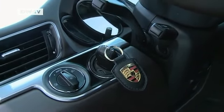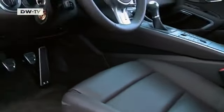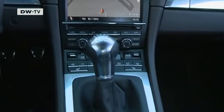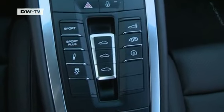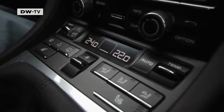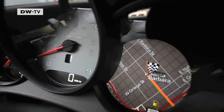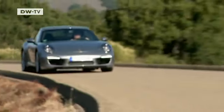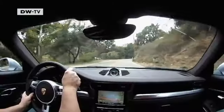The 911's sporty aspirations are clearly evident in the cockpit: pneumatically adjustable bucket seats, a big color display, attractive chrome and leather appointments, and lots of buttons and controls. In addition to the 3.4-liter flat-six, the car can also be had with a 3.8-liter engine. It generates 294 kilowatts and enables the car to sprint from 0 to 100 in just 4 and a half seconds.